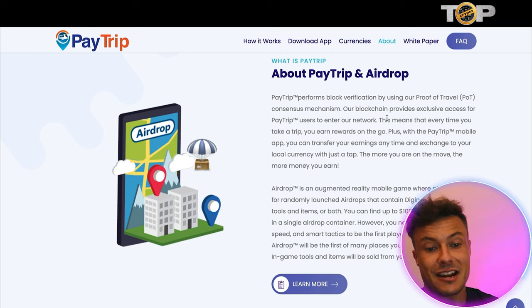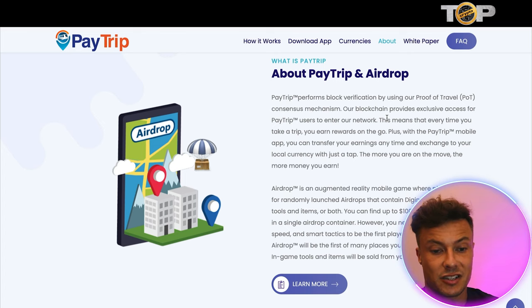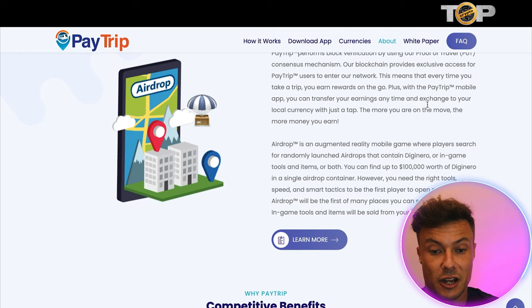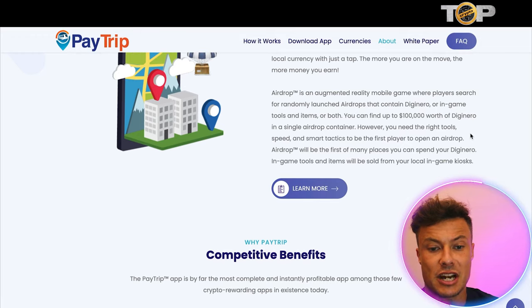PayTrip performs block verification using the proof of travel consensus mechanism, which means the app will need access to your location services — fairly straightforward to set up. The more you move, the more you earn. The airdrop feature is an augmented reality mobile game where players search for randomly launched airdrops containing Diginero, in-game tools, items, or both. You can find up to a hundred thousand dollars of Diginero in a single airdrop container, but you need the right tools, speed, and smart tactics to be the first player to open one — a bit like Pokémon Go.